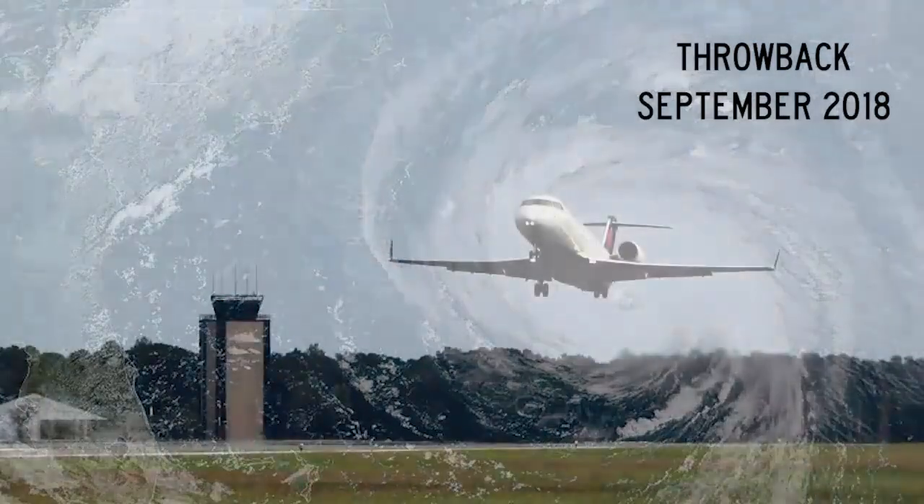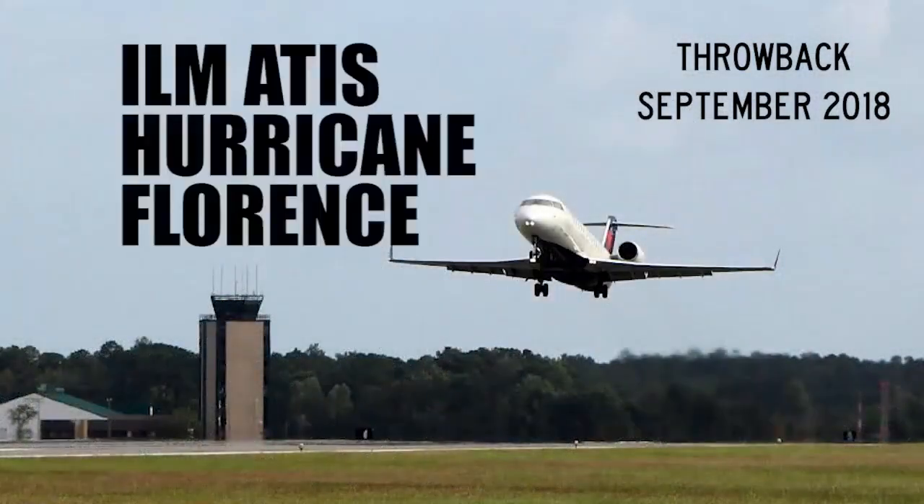Wilmington International Airport. Automated weather observation 2204 Zulu. Wind unreadable at unknown degrees gusting to input error, number out of range. Visibility 4 feet and decreasing rapidly. Sky condition category 5. Ceiling unlimited in the eye of the current storm system.